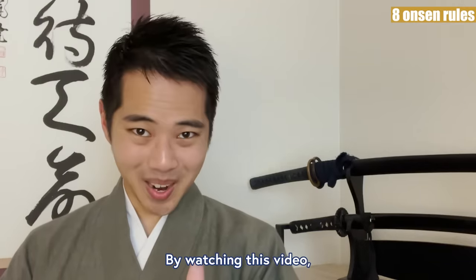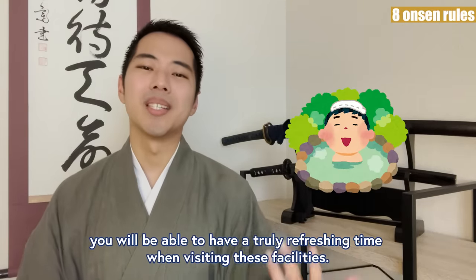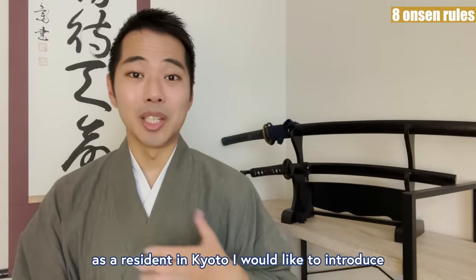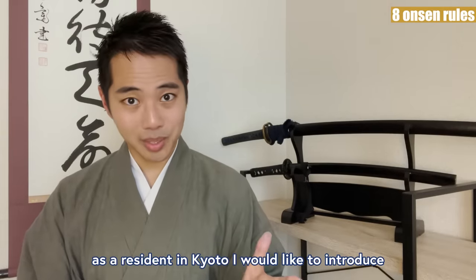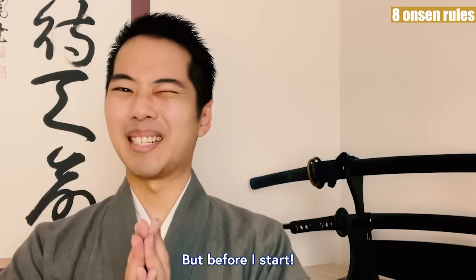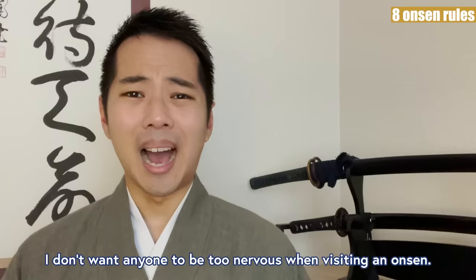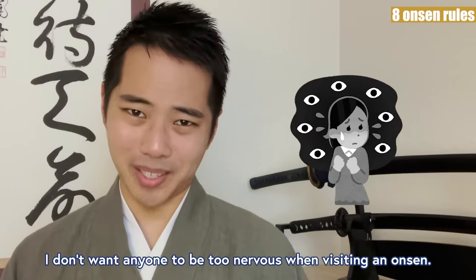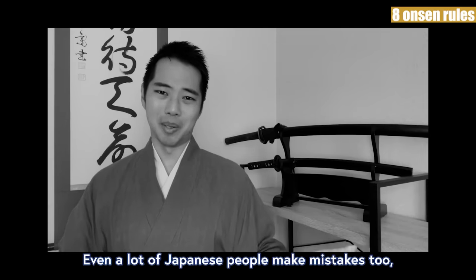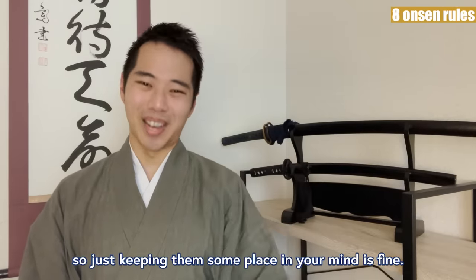By watching this video, you will be able to have a truly refreshing time when you visit these facilities. At the end of the video, as a resident in Kyoto, I would like to introduce my favorite onsen, which I recommend to you. But before I start, as I always say in these manner videos, I don't want anyone to be too nervous when visiting an onsen. Even a lot of Japanese people make mistakes too, so just keeping them someplace in your mind is fine.